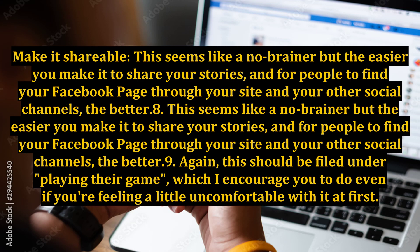Method 7: Make it shareable. This seems like a no-brainer, but the easier you make it to share your stories and for people to find your Facebook page through your site and your other social channels, the better.